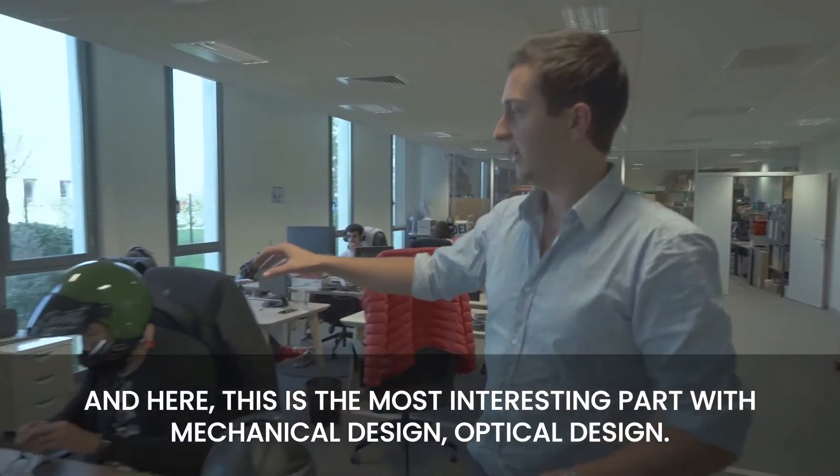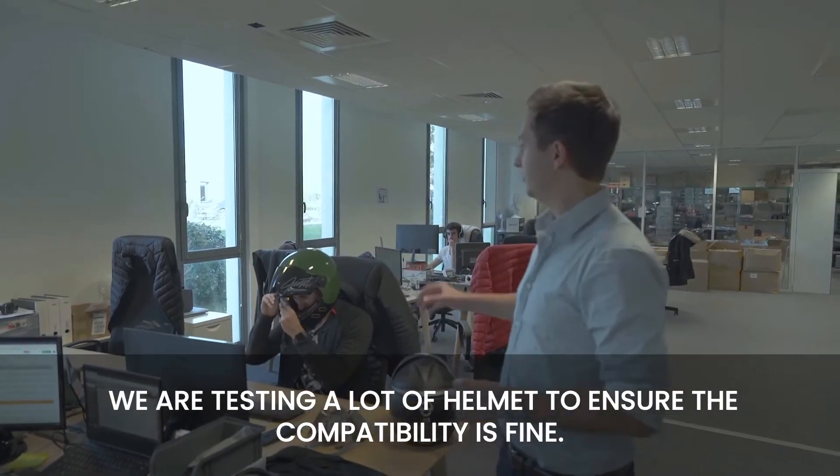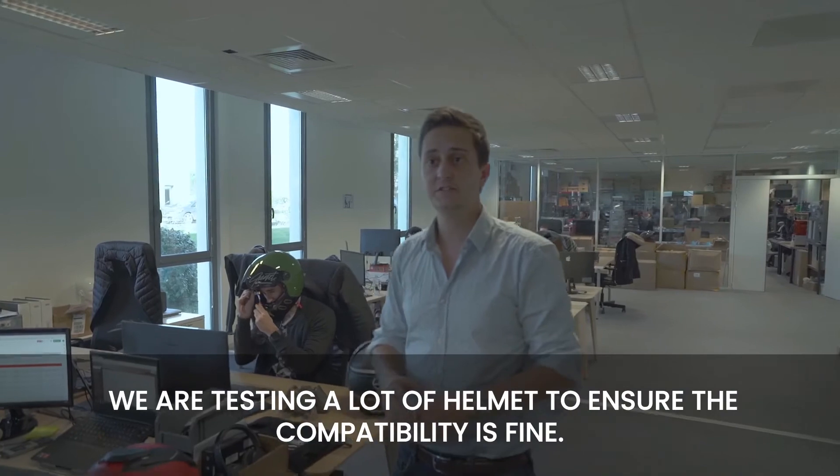Here is the most interesting part — also with mechanical design and optical design. We're testing a lot of helmets to ensure that the compatibility is fine.